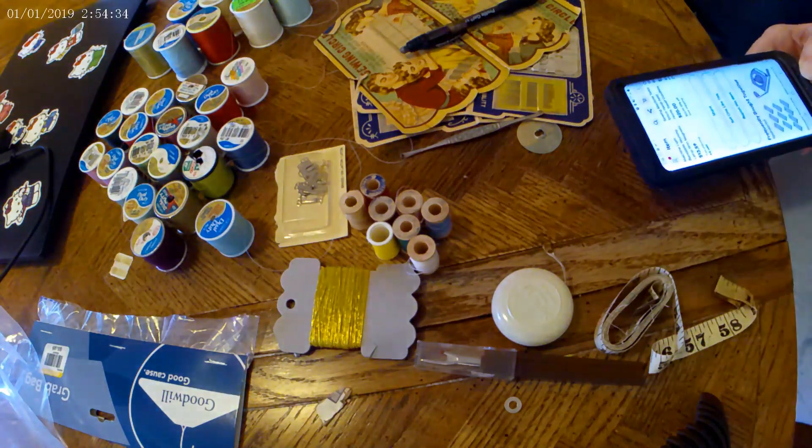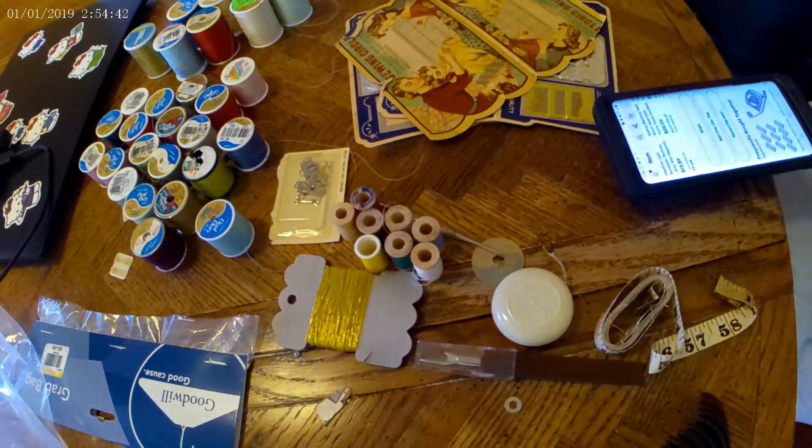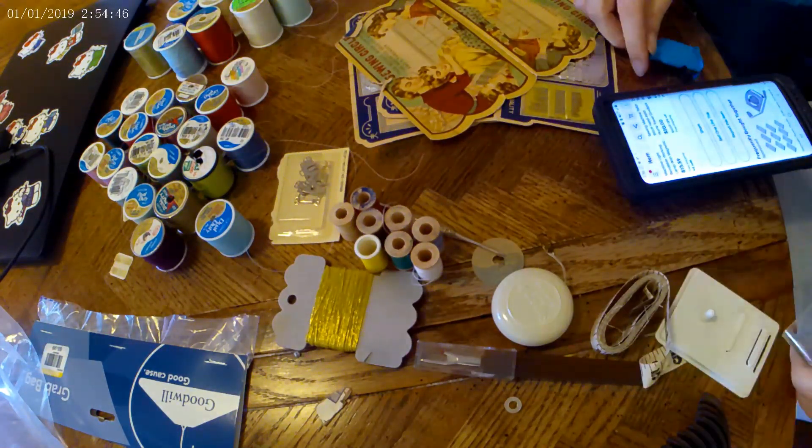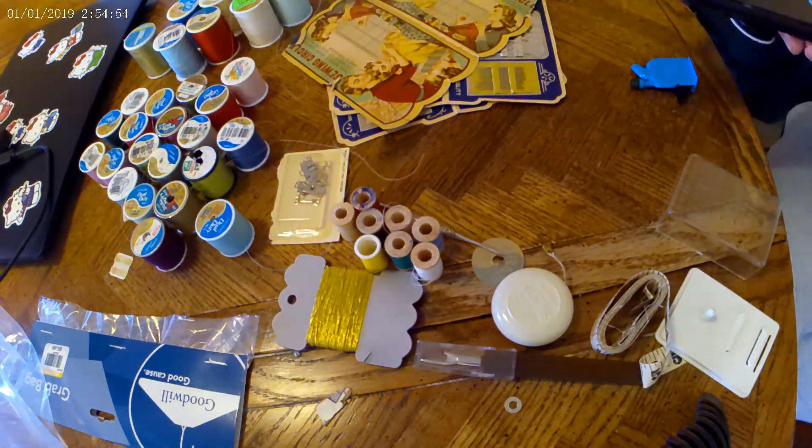We went to Indiana to go to the Goodwill outlet, and unfortunately the Goodwill outlet doesn't open until noon, but the plain Goodwill store opened an hour earlier. So we went into the Goodwill store and shopped around there while waiting for the bins to open, and I ended up buying three grab bags and two other items.